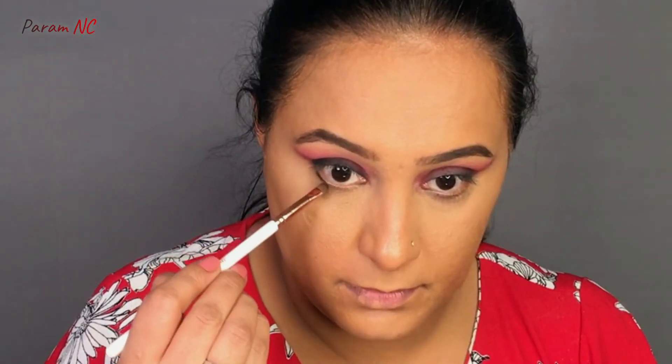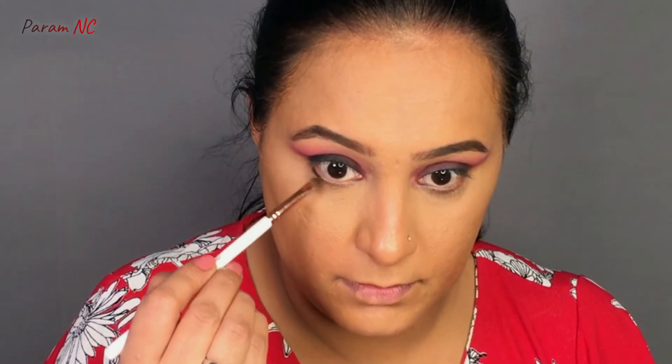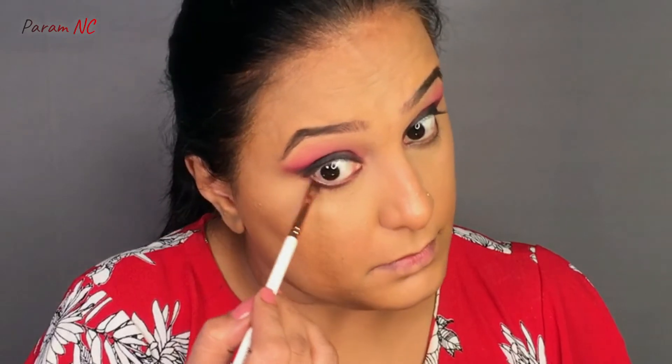I am also applying that black color just on the outer corner of my lower lash line. Then I am taking the same red color and using it to blend the black color on the outer lash line towards the inside. I have applied my false lashes off camera — I am using the CS Essentials False Lashes in the style Selena. Now let's move on to the mascara, and I am going to be using the Wet n Wild Max Volume Mascara.